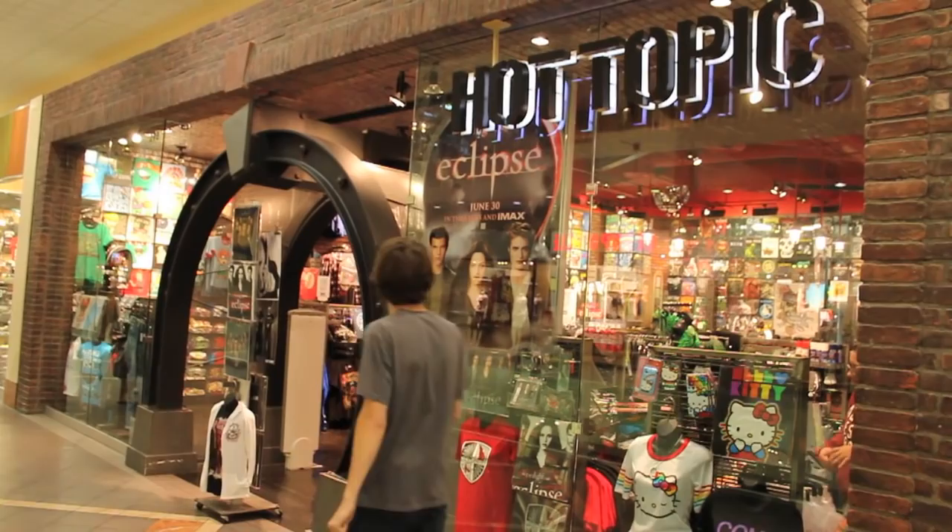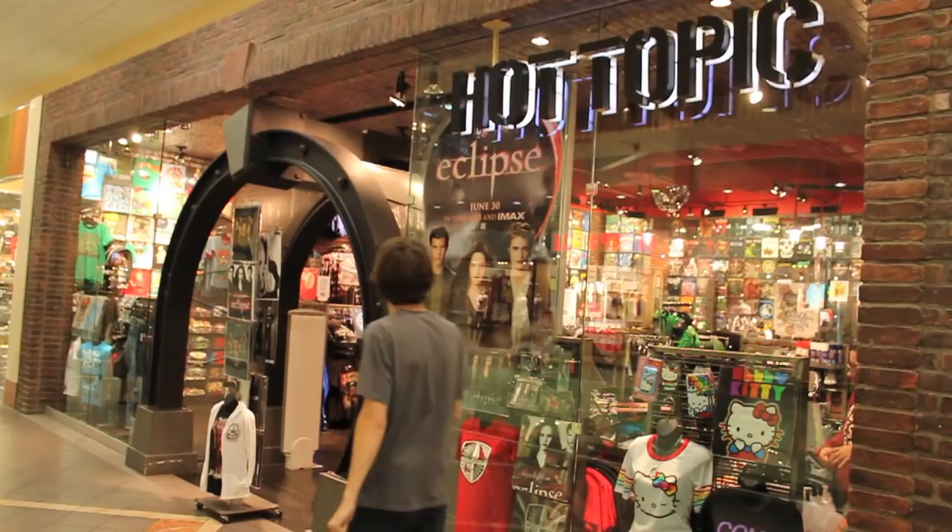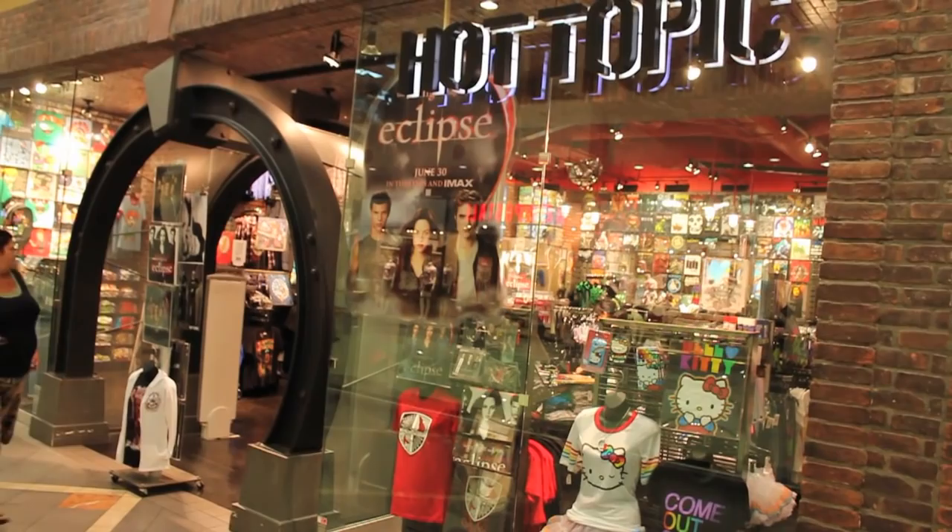Step 3: Walk into Hot Topic. Oh awesome — Eclipse! I can't wait to see that movie.